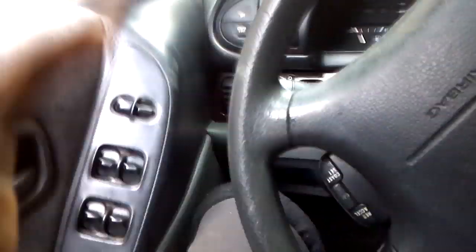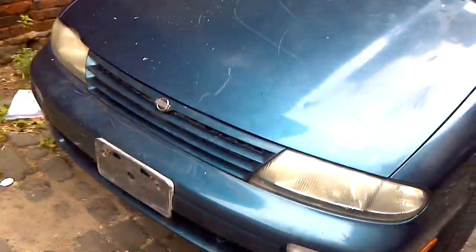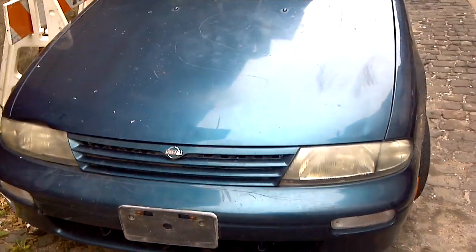So yeah, that's my Nissan GXE. Thanks for watching — I'll give you another quick look. That's it, thanks for watching YouTube.